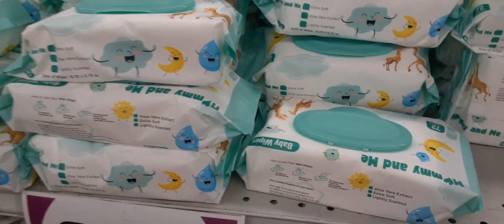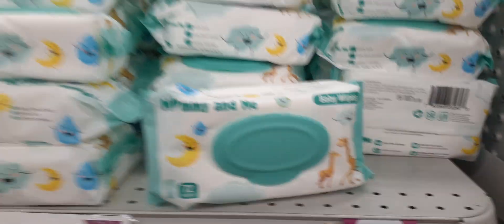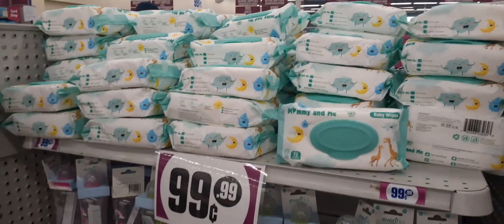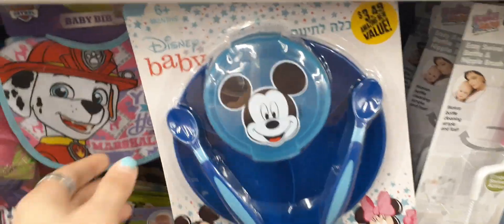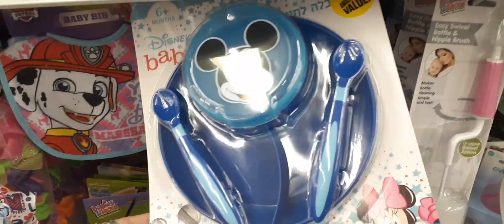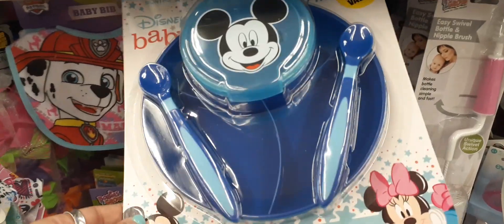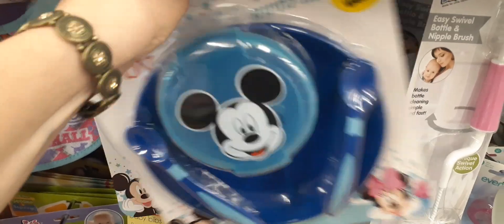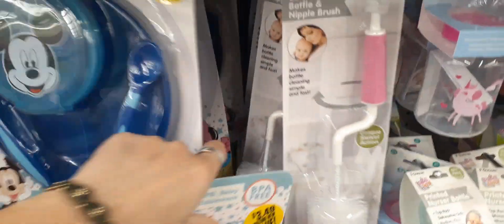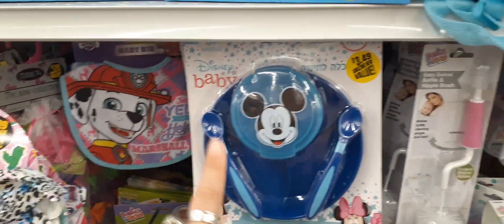There are a lot of baby wipes for 99 cents — you get 72 wipes, so they're fully stocked. Look at this cutlery set for $3.49 — you have the cutlery, a little soup bowl, and a plate divided into portions. I think there's a pink one too but I'm only seeing the blue one right now — it is on our Instagram and it's adorable.